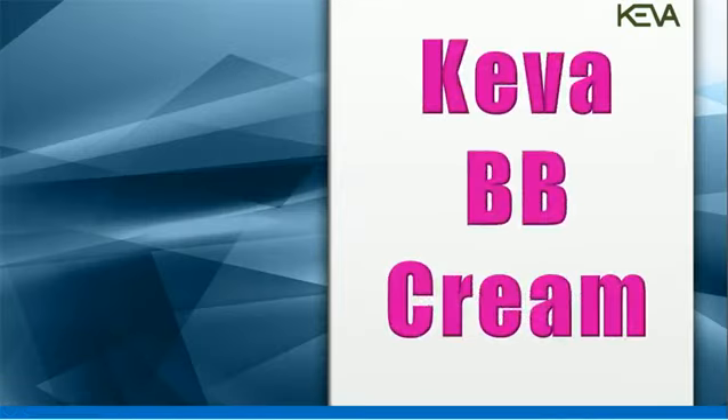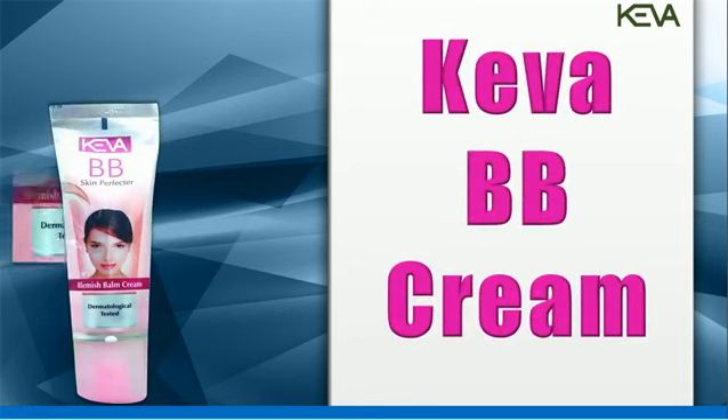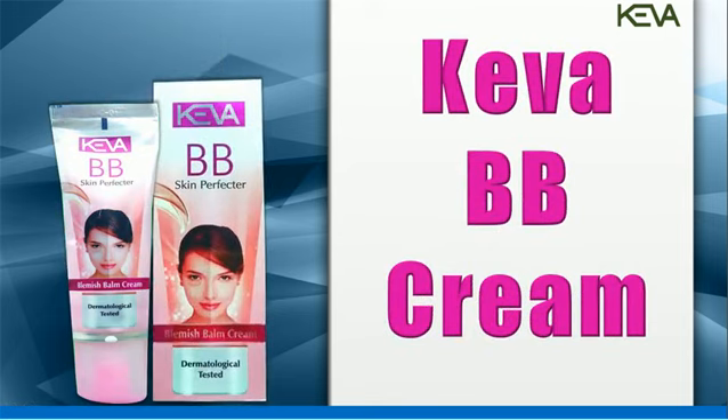Kiva BB Cream, an all-in-one formula that naturally makes skin more even, radiant and smooth.